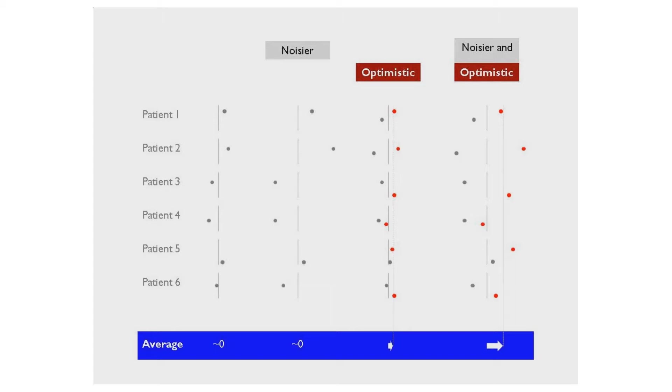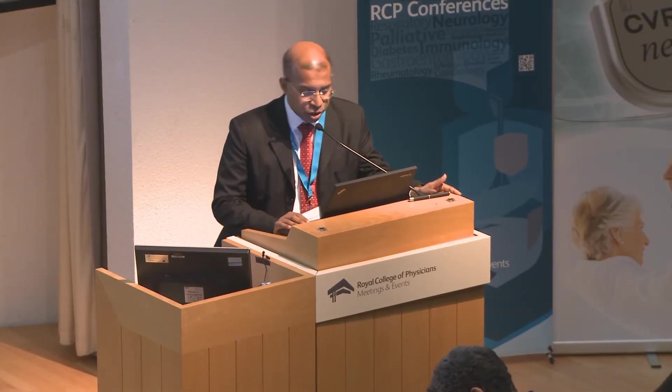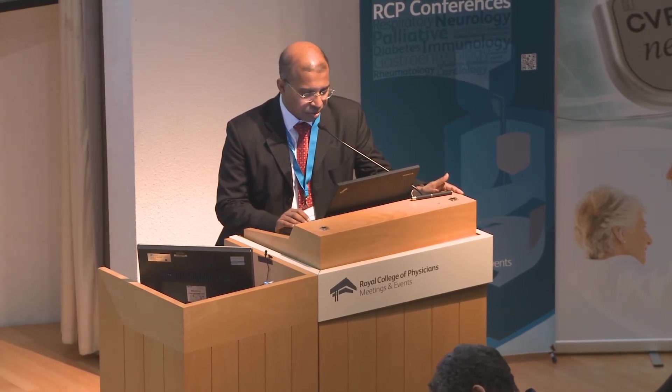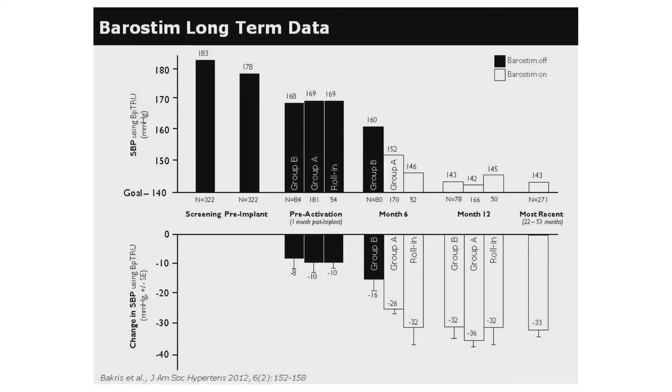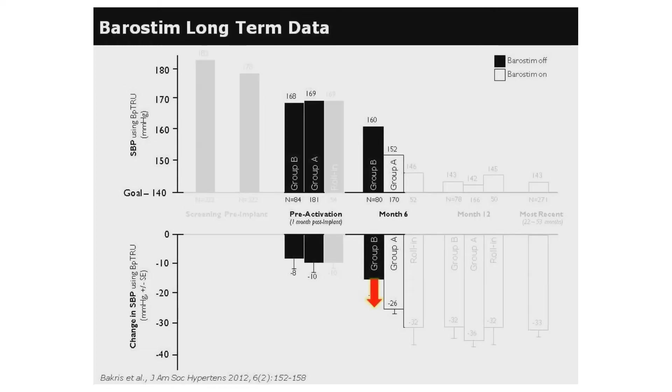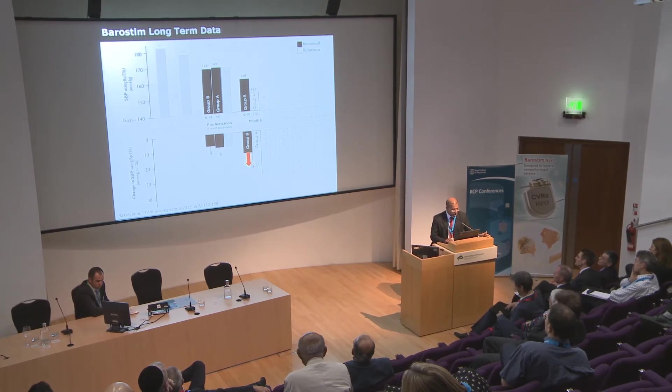Noise plus optimism can be overcome. One way is to do on-off intervention within the same patient — and looking at the waveform data we saw earlier, there is no doubt that a difference is induced by the therapy. Or we can do careful trial design. Looking at the Rios trial data — before randomization versus immediately after — you can see there's a clear and clinically useful effect. So we can overcome noise and optimism.